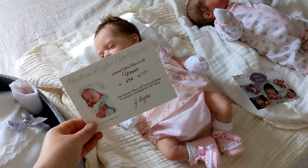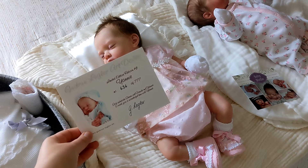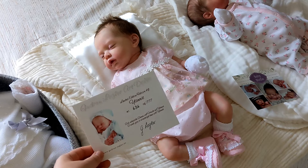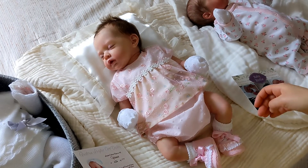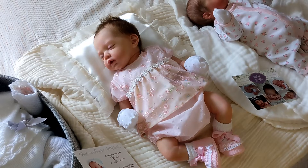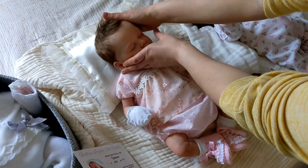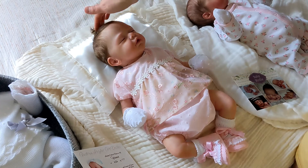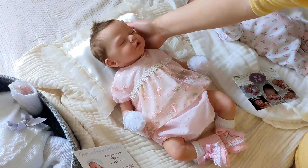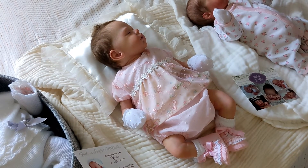This is Yanni by Gudrun Legler. She is number 636 out of 777, a sold out limited edition just like Zoe and Trouble. She was reborn by Nathalie Viltrova. I really like the way Nathalie roots hair — a lot of the time she leaves the back hairs longer, and I think it looks really nice. The rooting is very beautiful, as well as the painting.